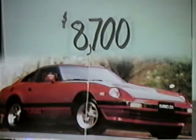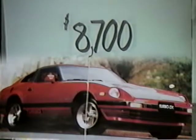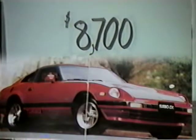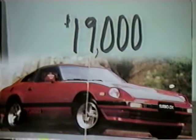Here we have a hot little number — a 1982 Datsun Turbo 280ZX with a 2.8 liter overhead cam fuel-injected engine that can only be described as awesome. This baby was $19,000, but at JB's we can do better than that with an all-time low of $10,000.